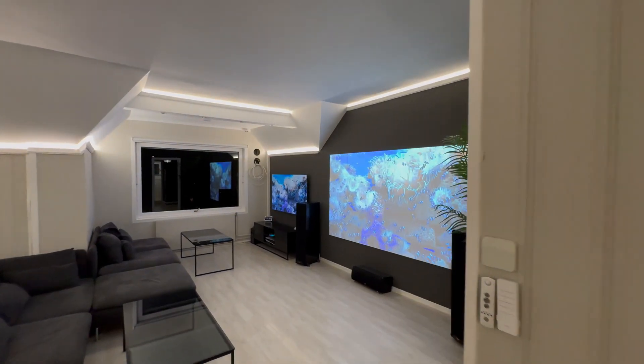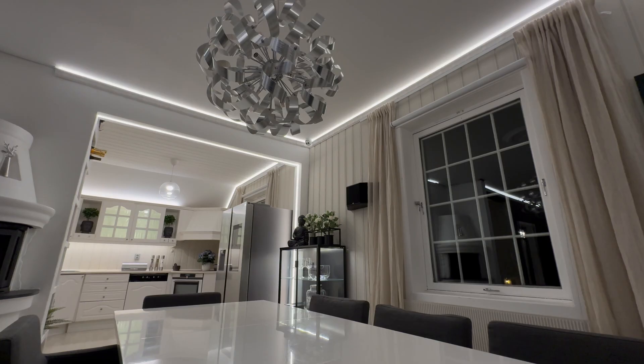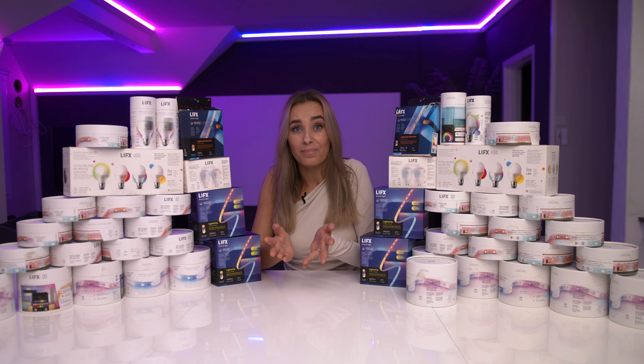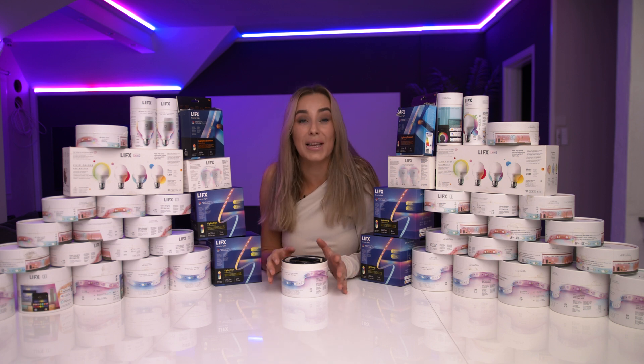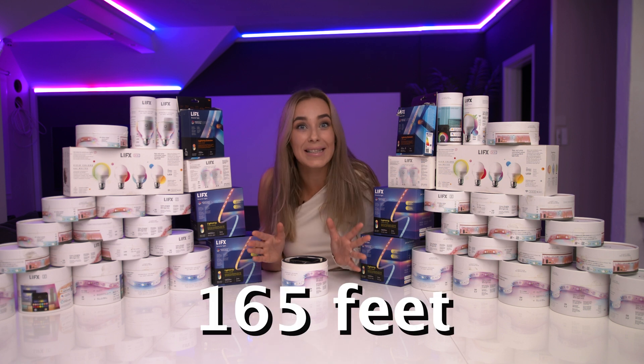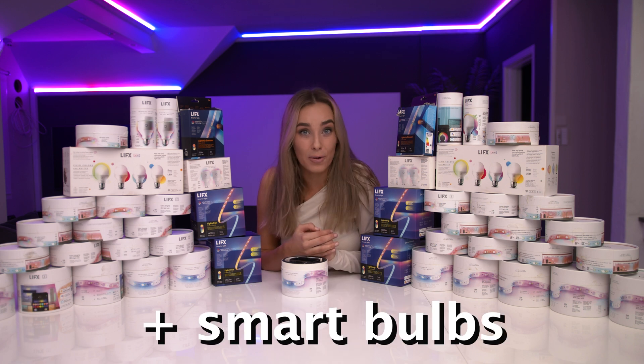I've been using my lights for over six years now as a main source of light, integrating them with my Homey Pro, Google Nest Hub, LIFX's own app, and even running custom code through their cloud API to take full control. Are the bulbs still worth it? Let's find out. Hi, it's me Flo, and welcome back to my channel. Today we're diving into one of my biggest smart home projects — a whopping 165 feet of LIFX LED strips and smart bulbs.